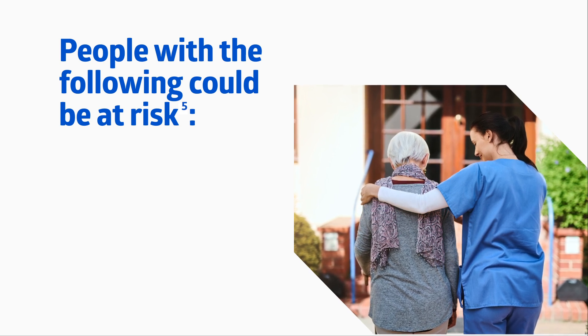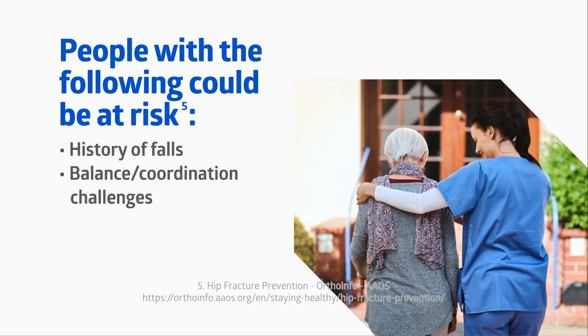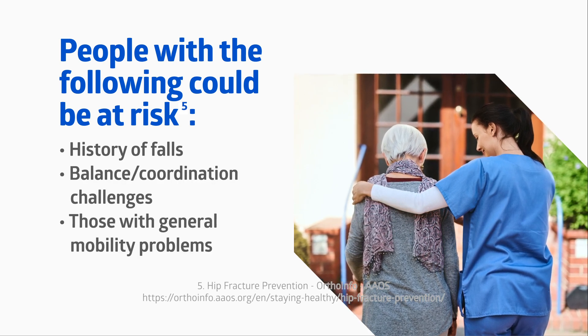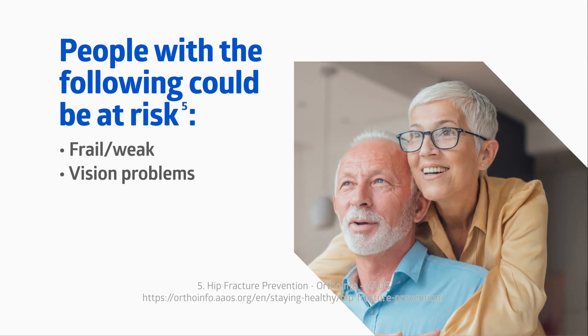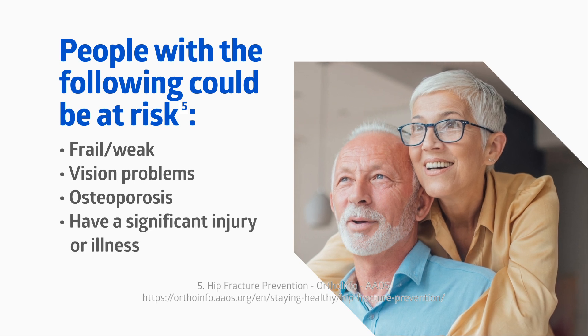People with the following could be at risk: history of falls or at risk of a fall, balance and coordination challenges, general mobility problems, being underweight, frail or weak, vision problems, osteoporosis, or having a significant injury or illness.